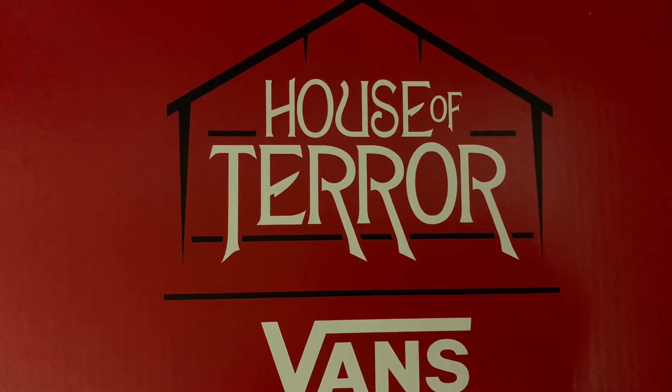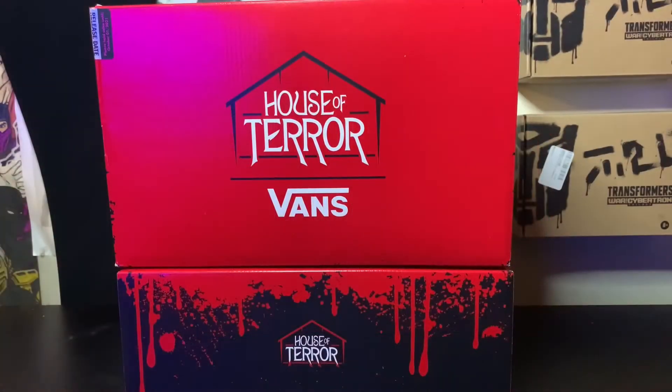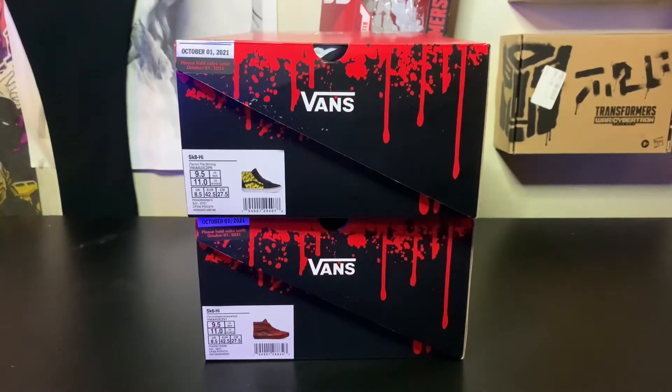What's good, it's your boy Antez and I'm back with another video. Today I'm going to unbox some Vans. I got here the House of Terror Vans, a new collection from Vans that just dropped a couple weeks ago.